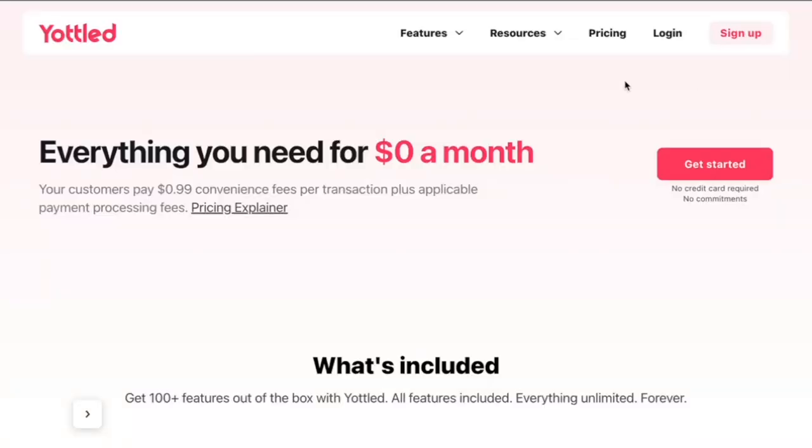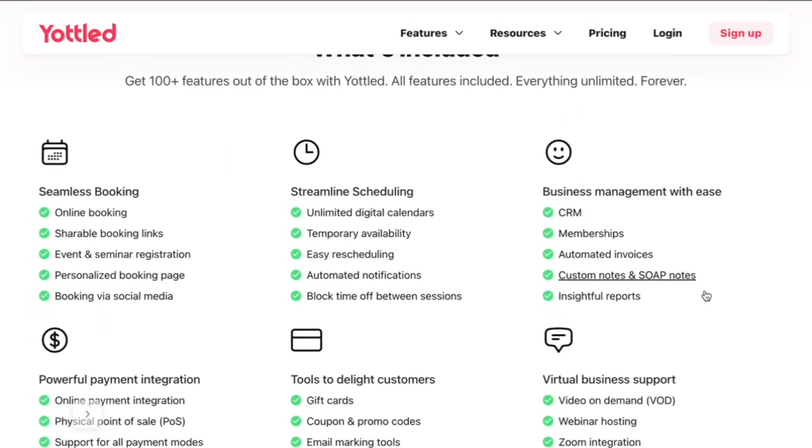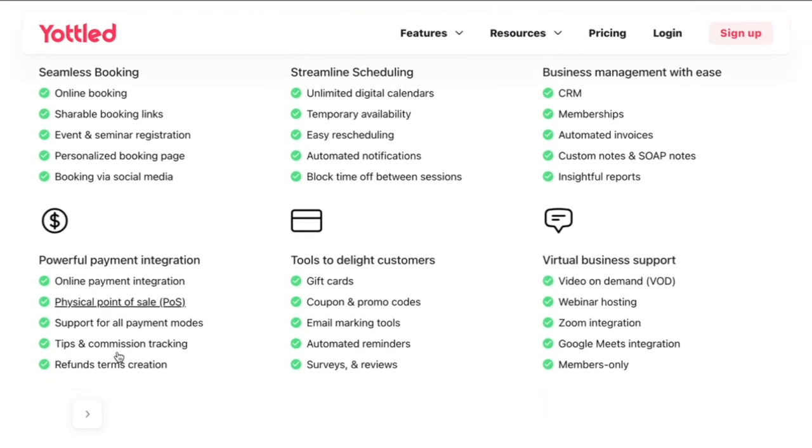I recently came across this new beauty-friendly booking software called Yottled — Y-O-T-T-L-E-D. It allows you to transact with your client and includes all of the features you want from a booking software, free to you. They've also worked their way around passing the convenience fee — those almost 3% credit card fees — to your clients. I'll drop a couple of links in the description box below for you to learn more about this company.